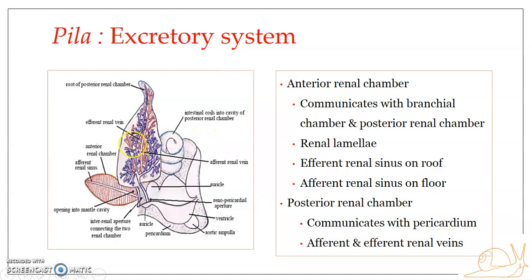At one end, the posterior renal chamber communicates with the anterior renal chamber through the inter-renal aperture. On the other hand, it communicates with the pericardium through the renal-pericardial aperture. So the posterior renal chamber communicates with the anterior renal chamber as well as with the pericardium.